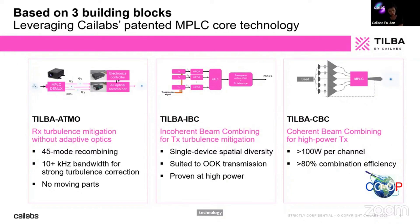We offer three different components. The first is TILBA Atmo, for correcting and mitigating turbulence in reception. We correct the turbulence-distorted signal received at the terminal by using spatial mode decomposition. It's an alternative to adaptive optics, with very high bandwidth and no moving parts, making it suitable for deployment in harsh environments such as drones, airplanes, or ships.